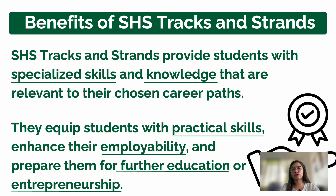The benefits of senior high school tracks and strands include providing students with specialized skills and knowledge relevant to their chosen career path. Senior high school also equips students with practical skills and national certificates — for example, ABM students can earn an NC in bookkeeping, and allied health-related strands have their own NC options. This enhances employability — having an NC increases your chances of being employed.